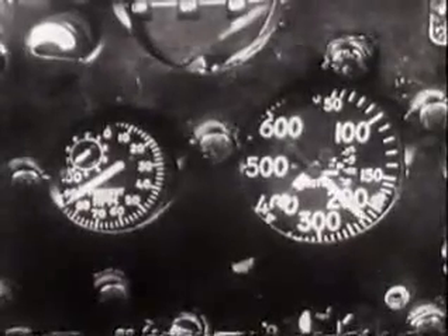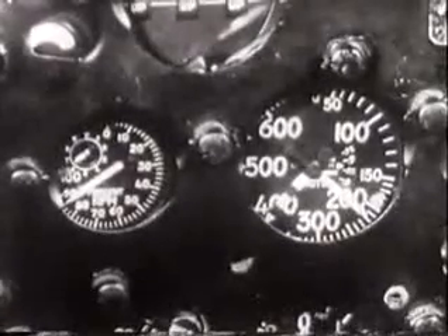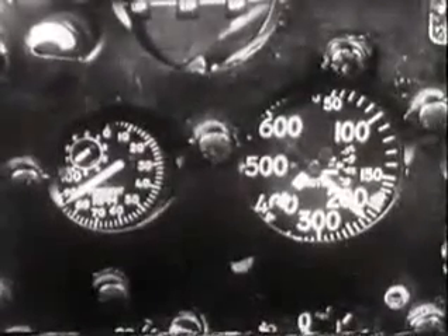Rely on a constant power setting to maintain the predetermined airspeed. Remember that an airspeed indicator is unreliable as a primary instrument in a thunderstorm due to changes in gust velocities, changes in pressure, and heavy rain clogging the pitot tube.